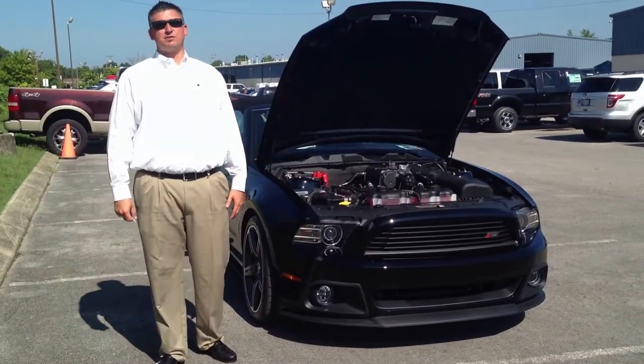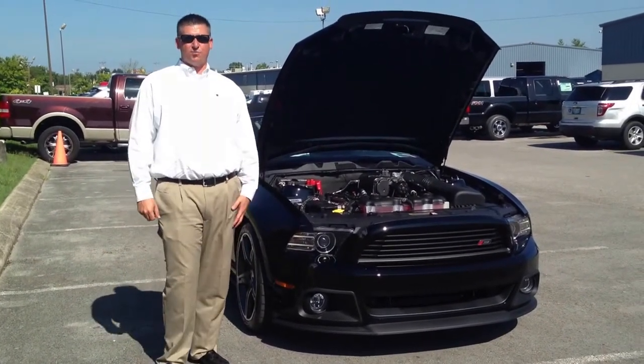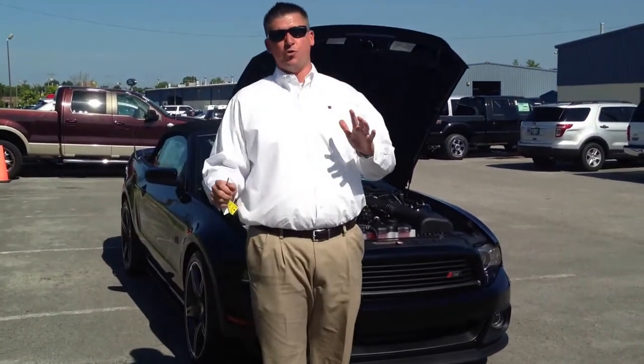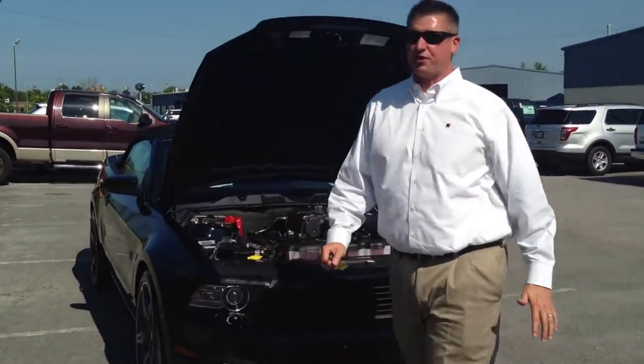Hello everybody, Ryan Graytrek from Ford of Murfreesboro, taking a look at an awesome Roush Stage 3 Convertible Automatic — car number 200 for Stage 3's this year.